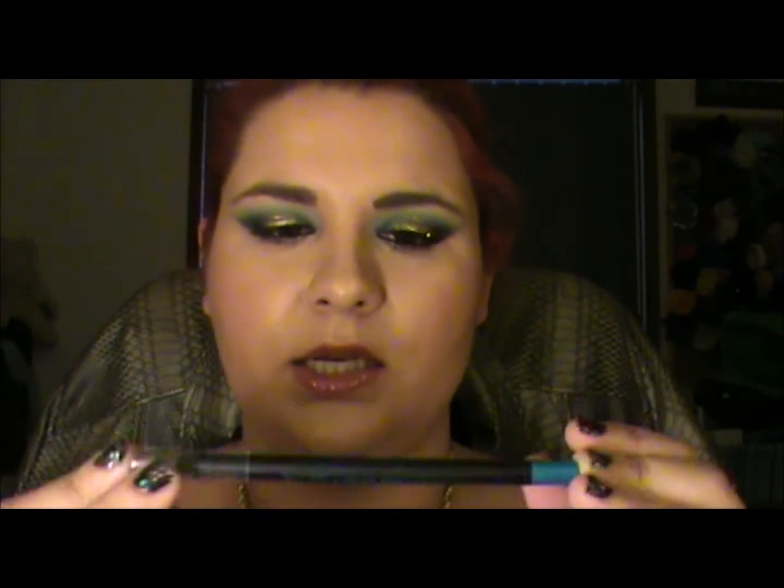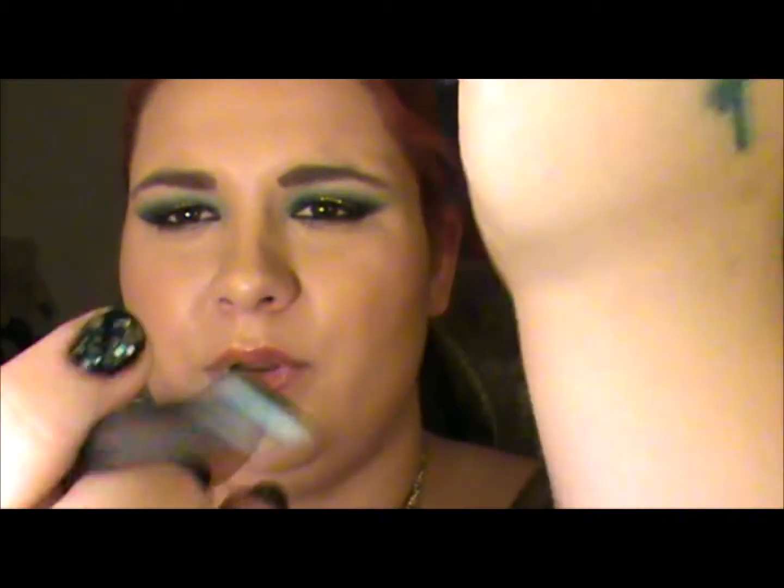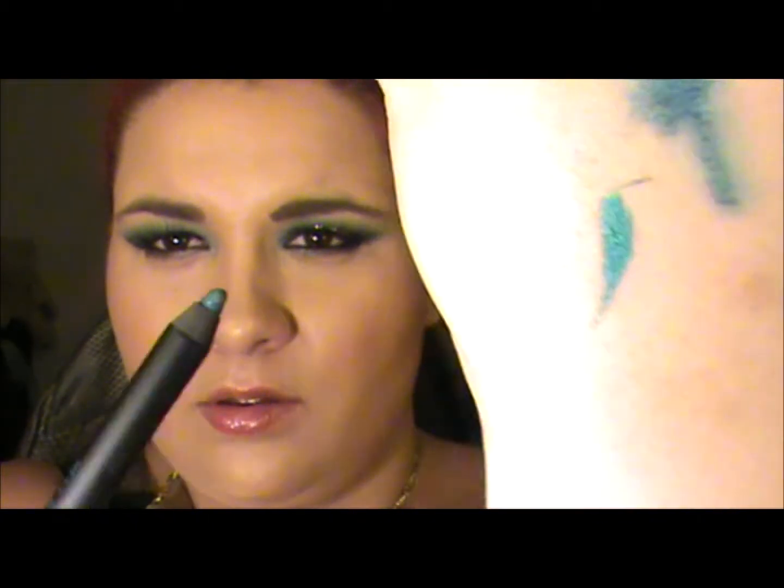This is the Milani Liquid Eye Pencil in this brilliant blue colour. I'll try and do a little swatch for you — look at that, how fantastic is that colour. This was actually gifted to me from my very good friend in America, Elizabeth.